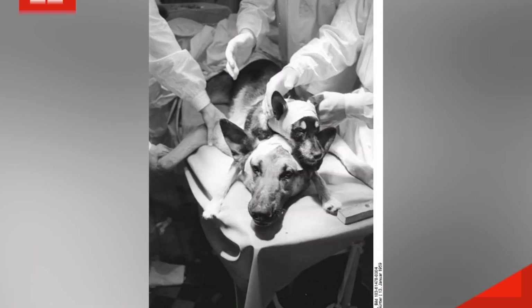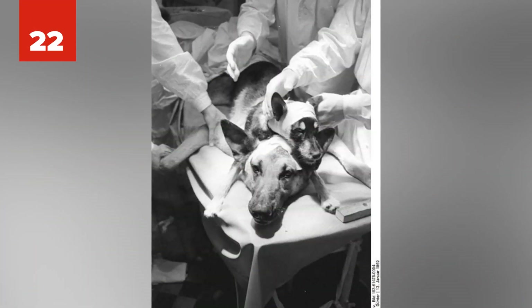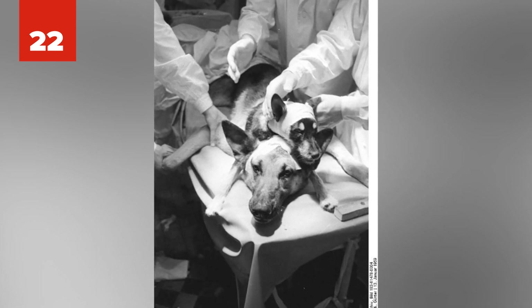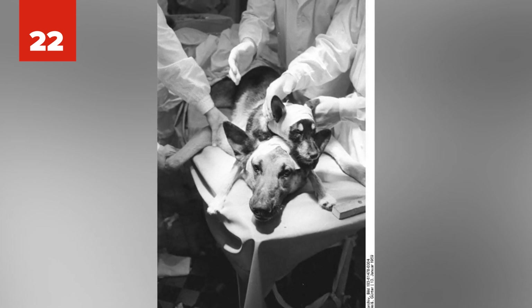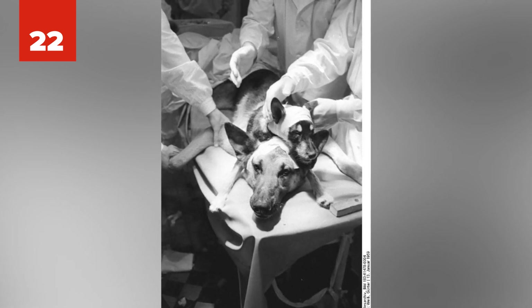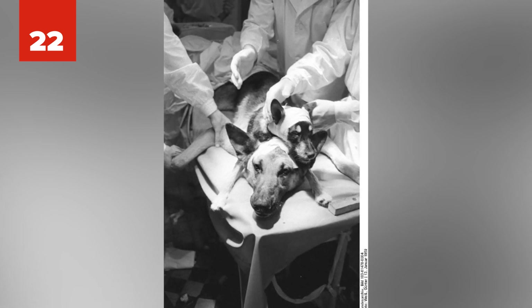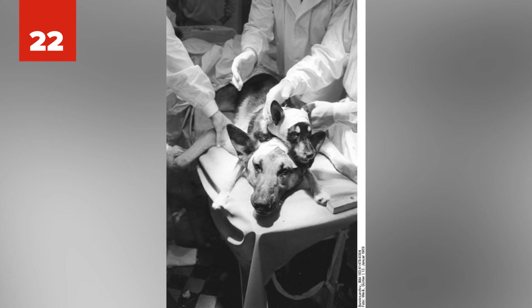Number 22: In 1954, Soviet scientist Vladimir Dmykov and his associates performed 23 surgeries to transplant a dog's head onto another dog, virtually creating a two-headed dog. In 1959, they were successful in keeping both dogs alive and attached to each other, though the two-headed dog only lived for four more days. While ethically and morally these surgeries were sketchy, they do open the doors to life-saving possibilities in the future.